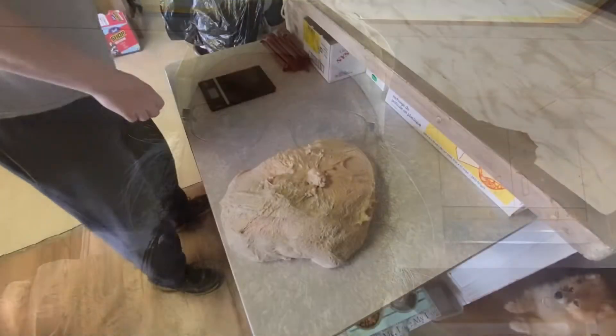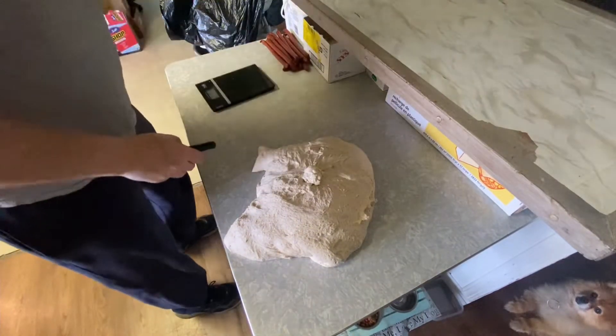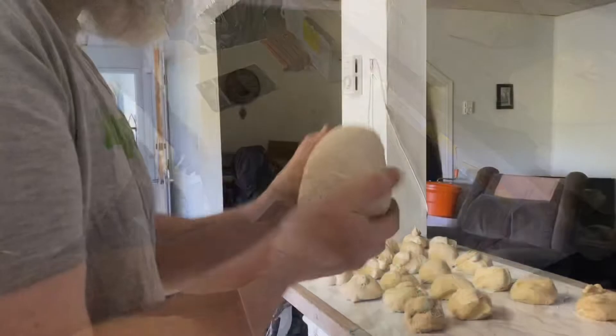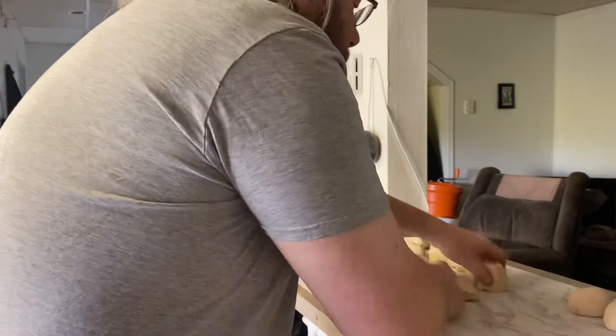Hey now, Carl the Madman here, thanks for tuning in, thanks for watching. Three bread, 13 pep, 14 burger buns. Okay, first job of the day complete, now off to the second job.